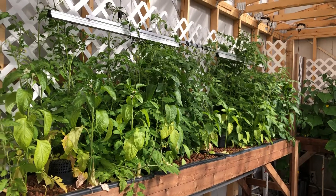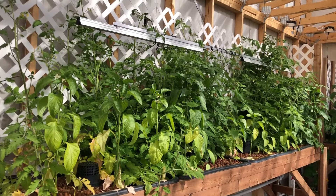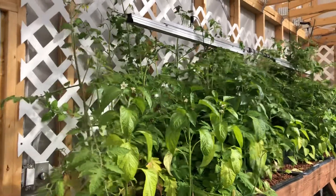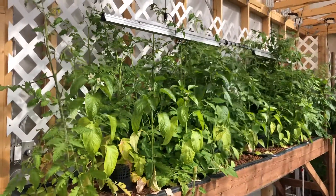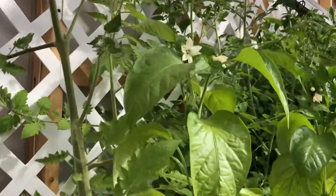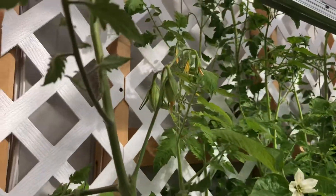Hey everybody, I'm just here at the greenhouse after a week or maybe a week and a half, just looking in and seeing how things are growing. I thought I'd do a video to show you. As you can tell, things have grown a lot in that last week and a half. Peppers and tomatoes have started coming in.